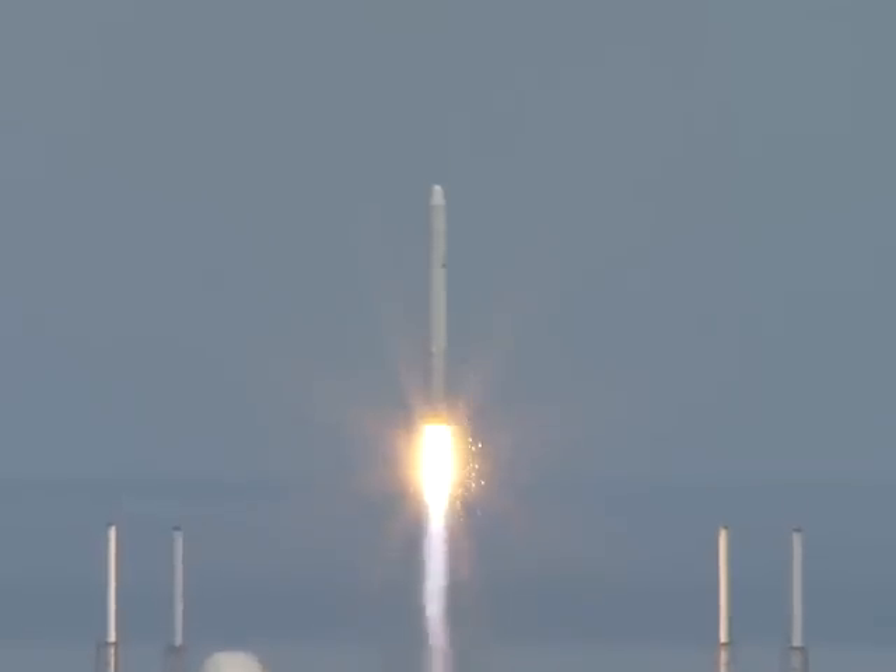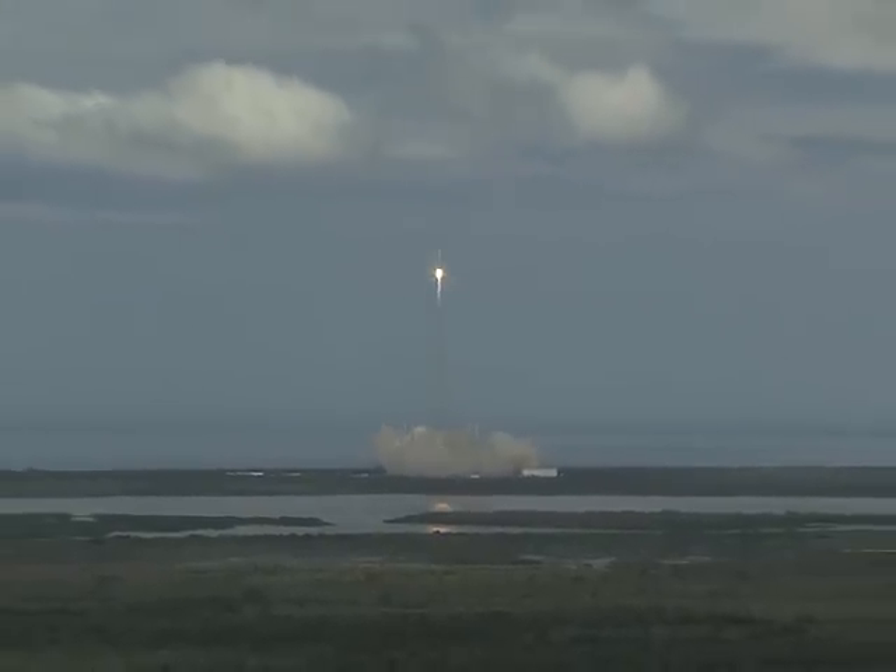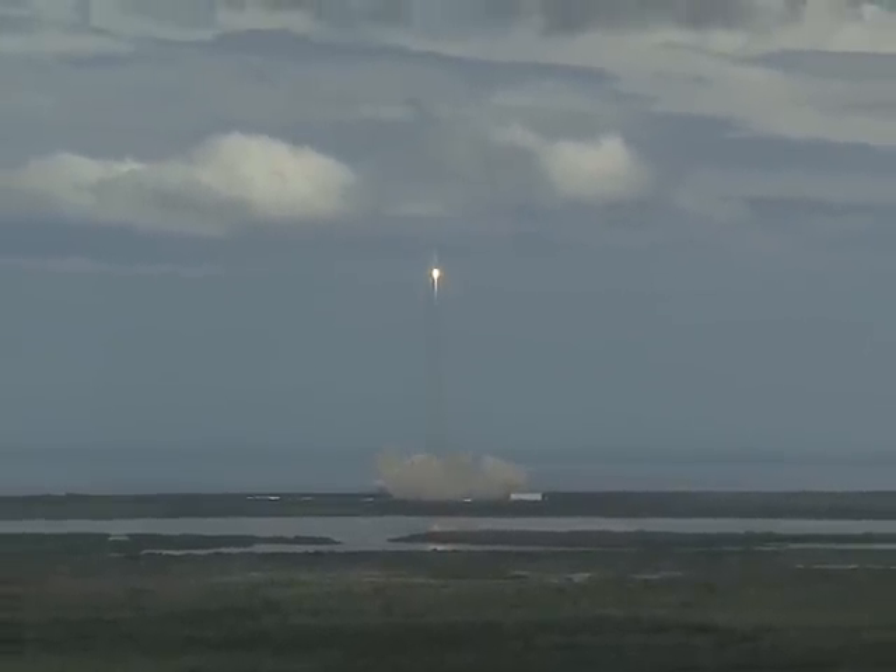The Block 2 would have upgraded engines, improved engine-out capability, and improved avionics redundancy. As for who will be the first to fly — Elon has to decide that; he's the founder of our company. Nobody's been designated to fly, but I'd love to.